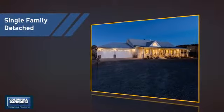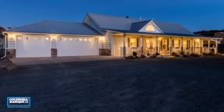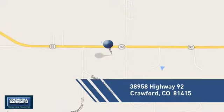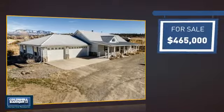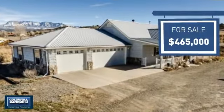This detached home is a great choice for families who want the privacy of their very own lot. And it's located in this area. Currently listed at just under $475,000, it offers an excellent value for the area.